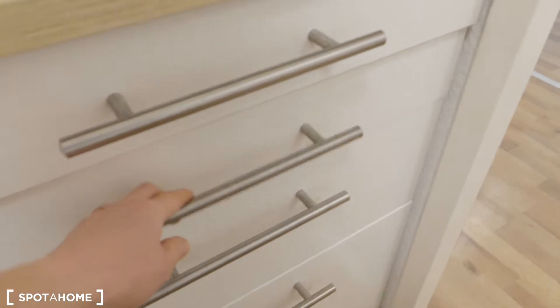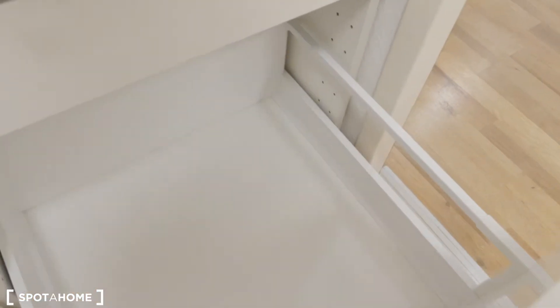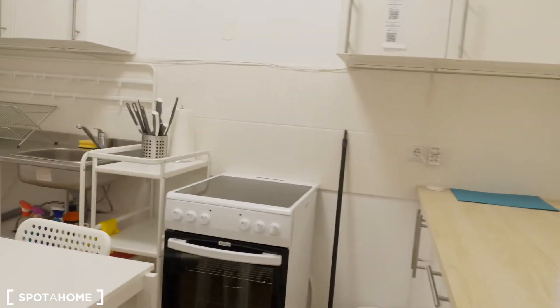There are also more utensils in the cabinets. You have plenty of storage room in this kitchen. Now we have three bedrooms — let's start with bedroom one.